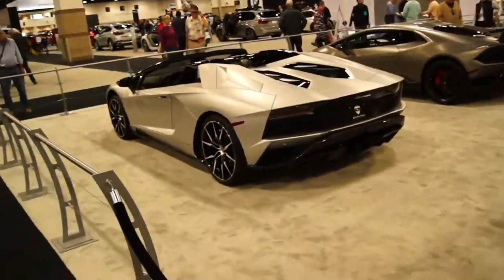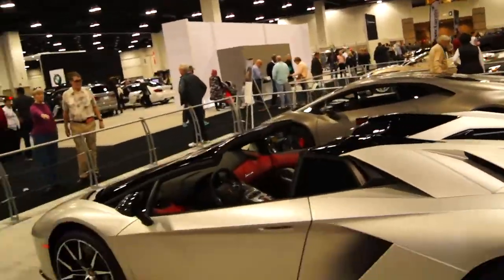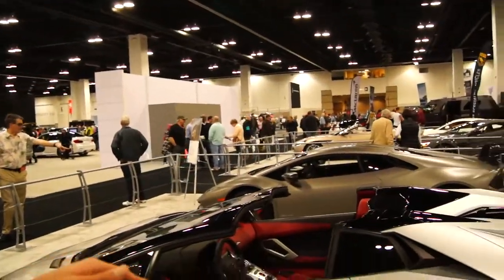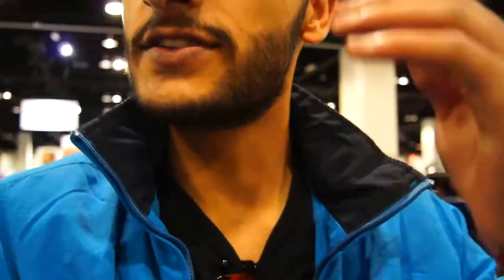I just got done with the Jeep one — they gave me a cool bag. And here's Lamborghini. Lamborghini doesn't give a crap, man — they just put two of their production cars: the Aventador, I don't think that's the Aventador SV, and the Huracan Performante. The Performante is one of my favorites, and I really like it more just because of the new aerodynamic system. They call it ALA.